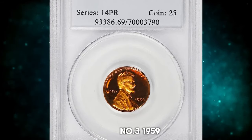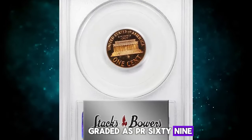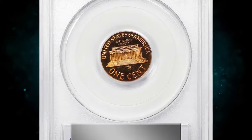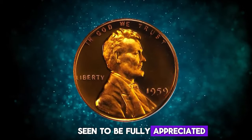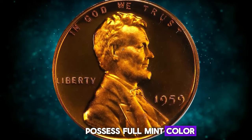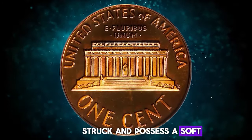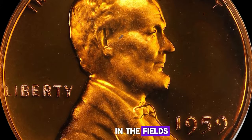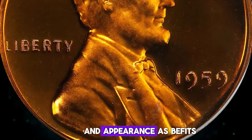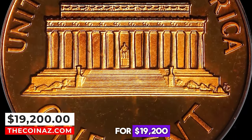Number 3: 1959 Lincoln Cent, graded as PR69 Deep Cameo by PCGS. This virtually pristine beauty really needs to be seen to be fully appreciated. Bright, vivid surfaces possess full mint color in deep orange. The devices are sharply struck and possess a soft satin texture that contrasts markedly with deep reflectivity in the fields. Both sides are pristine in appearance, as befits the assigned grade. It ended up selling for $19,200.